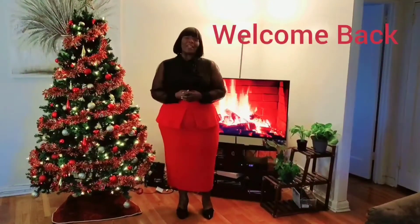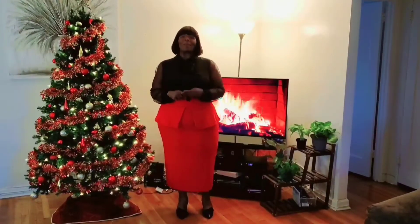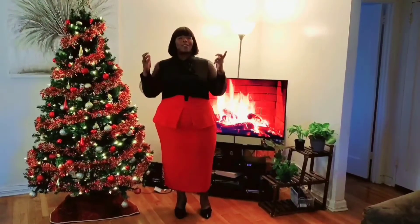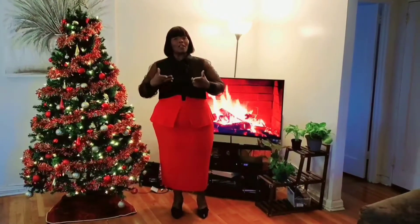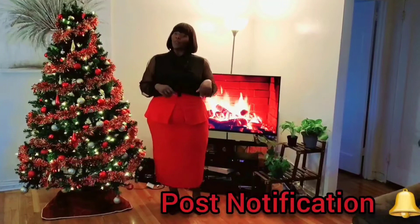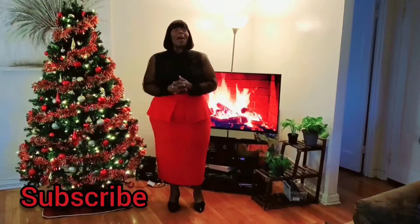Hello and welcome back to my channel. My name is Mia Jenae. I want to thank you so much for stopping by and watching. Would you do me a favor? Stop by, hit that post notification bell and that subscribe button — it's free. That can be your gift to me.